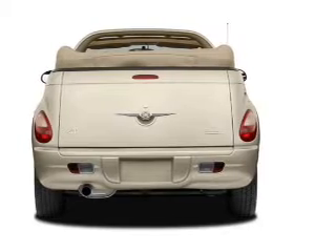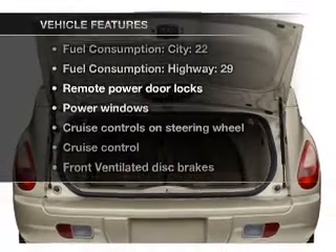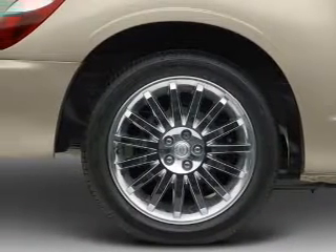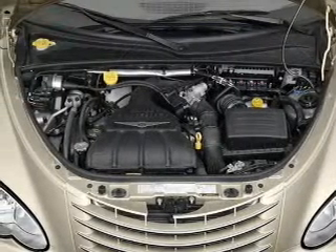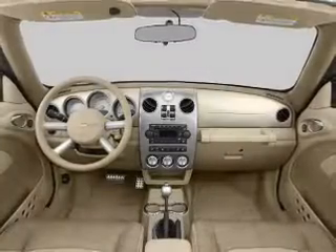stand out from the crowd with premium wheels. And with these notable features, you won't want to miss out on the opportunity to own this amazing ride. Air conditioning, power door locks, power windows, power steering, cruise control, power mirrors, an alarm system, an AM-FM stereo with a CD player, and an adjustable tilt steering wheel.